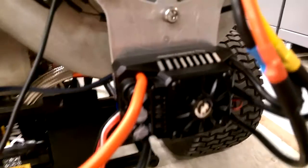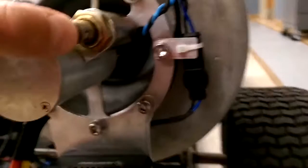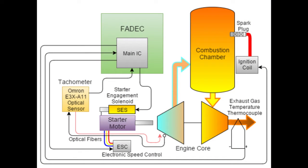The starting system: here we have a 200-amp speed controller that runs a brushless motor housed inside this mechanical slide here. That engages with a mechanical solenoid which pushes the entire motor forward and engages the starter nut to the shaft. In order to completely automate the starting of the engine, the main microcontroller in the FADEC controls the engagement and speed of the starter motor with the turbine shaft. An OMRON optical sensor detects the speed of the turbine shaft, an ignition coil operates a spark plug which ignites fuel in the combustion chamber, and an exhaust gas temperature thermocouple monitors the temperature of the exhaust gases leaving the engine.